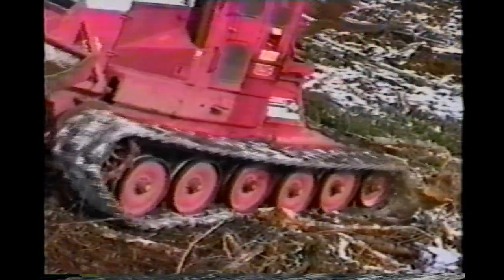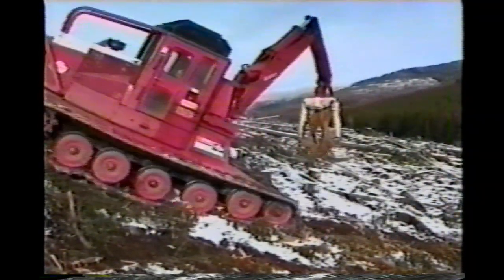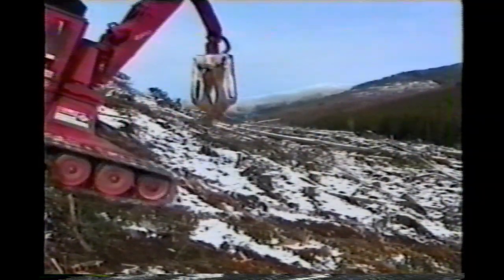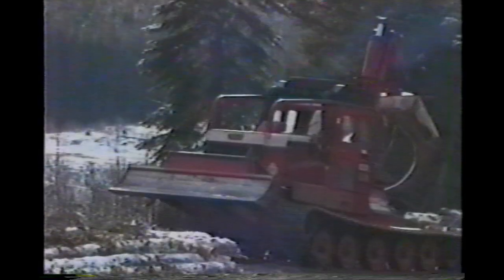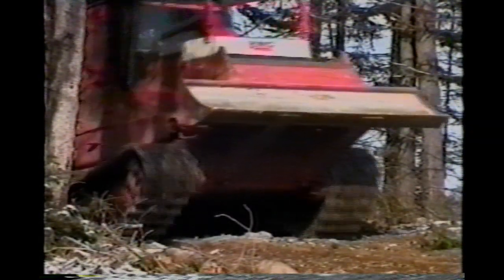The KMC track skidder is a fast, economical, high-production machine. It can work on its own, or it can be integrated with your present logging system. It is truly a unique, specialized machine, designed for today's ever-changing log harvesting systems. It is the all-new 2000 Series high-speed steel track skidder from KMC.